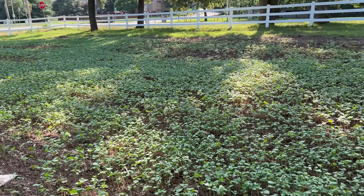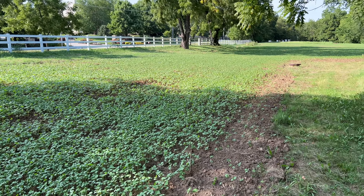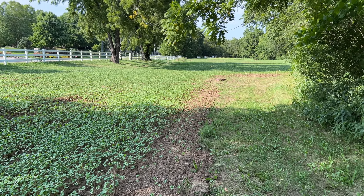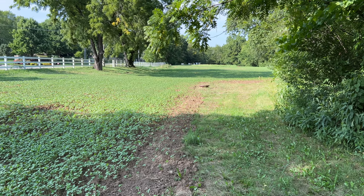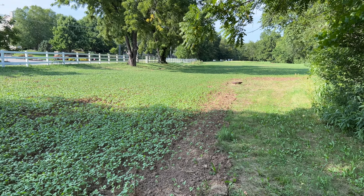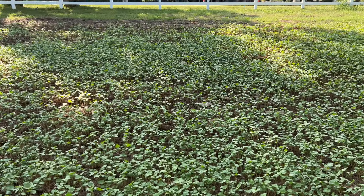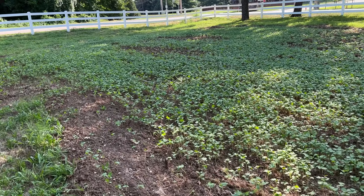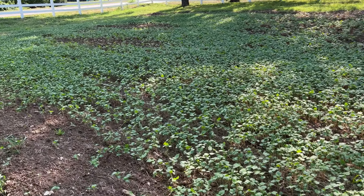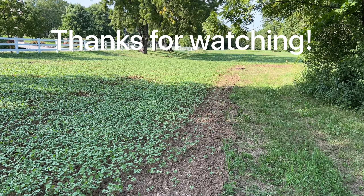I got lucky — right after I planted, we got close to two inches of rain over about two and a half days, and then another half inch or so four or five days ago. It could probably use another shot, but there's moisture about an inch down in the soil, so I'm not too worried about it. I'm happy with it so far. We'll see what happens. Thanks for watching.